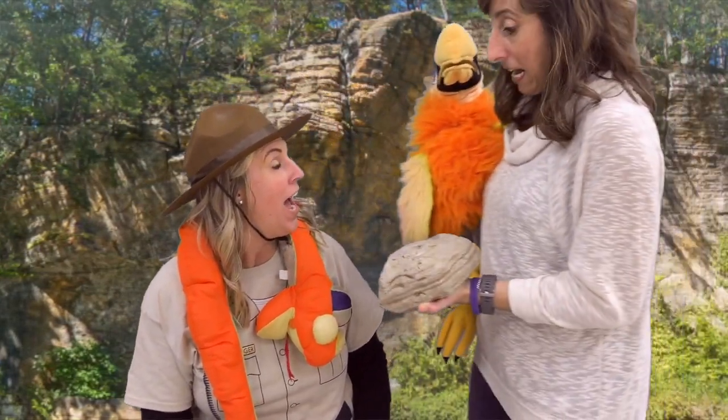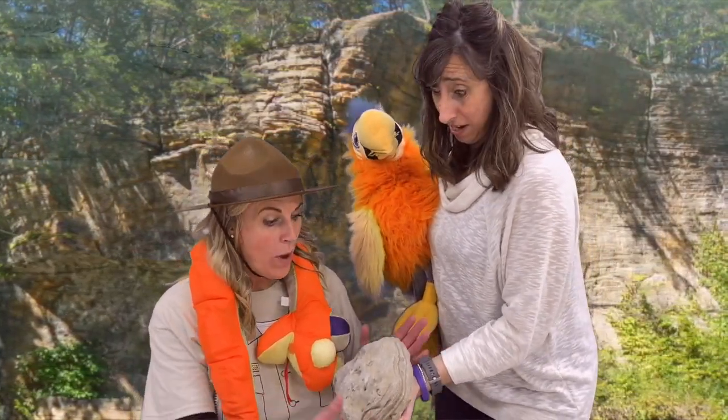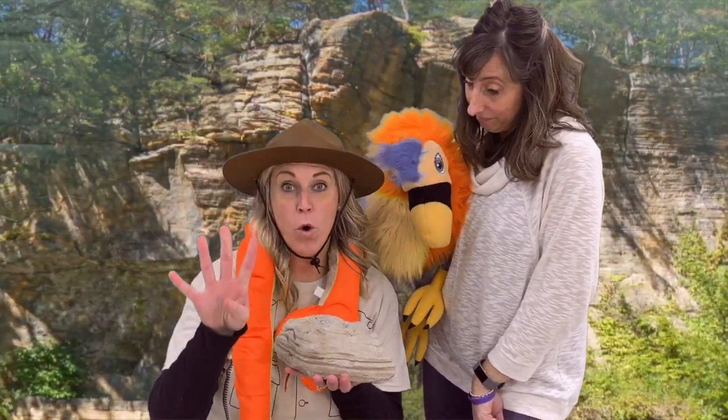Hey Ranger Ricky, my teacher gave me this and I need to help Squeakers figure out what kind of rock it is and how it was formed. Well Lucy, I can help you with that. This here is a sedimentary rock and it forms with four processes.